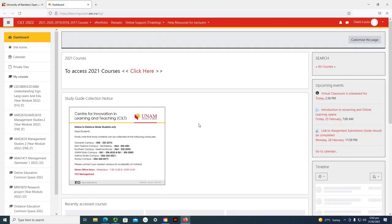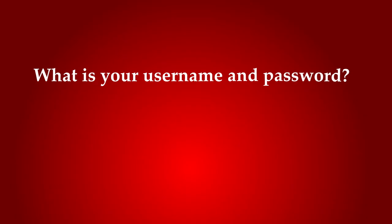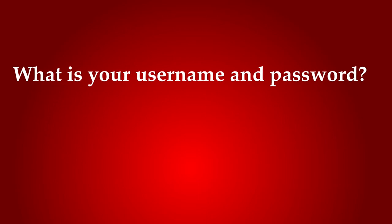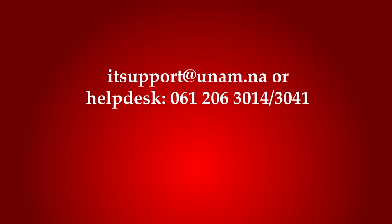This is the system that you will use for your online classes, tests, and other activities. When you click on it, it will bring you to the e-learning at CILT 2022 page, which will ask you to log in with your username and password. Your username is your student number, and your password is the default password that you'll get from Computer Center. If you didn't get one, you should contact Computer Center to get your password.